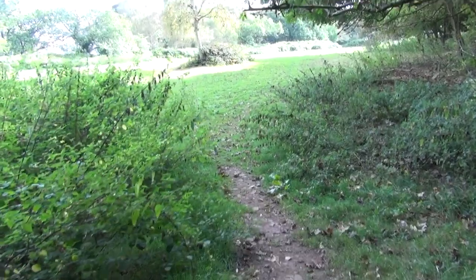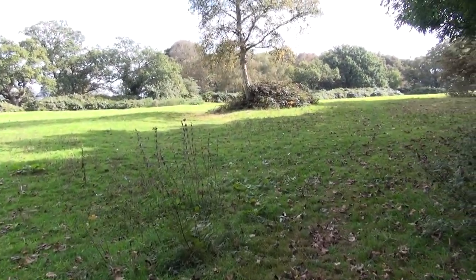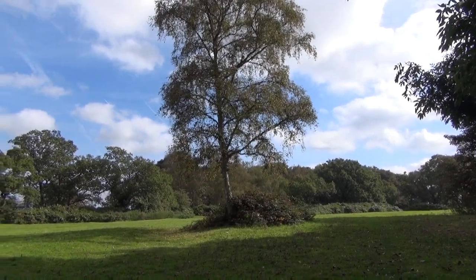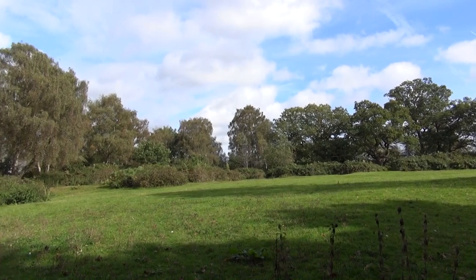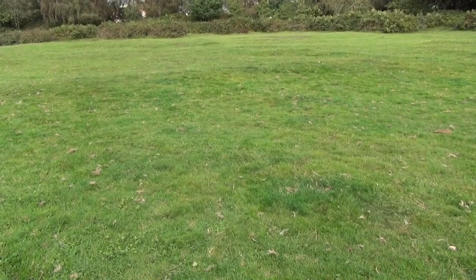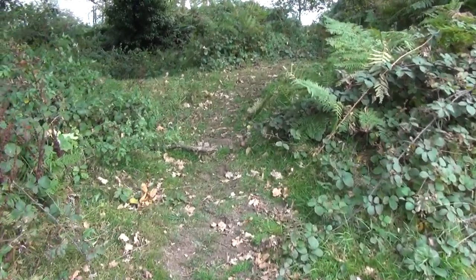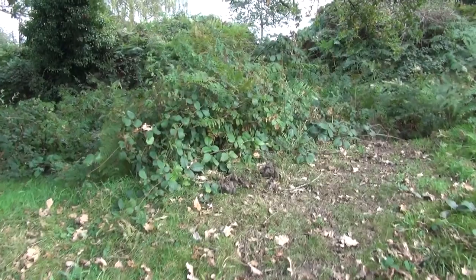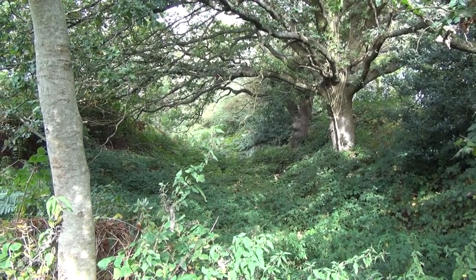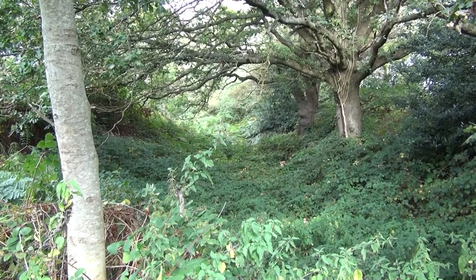This, ladies and gentlemen, is Bury Fort. It's been used by the Stone Age, Iron Age, and Romans. Quite an attractive little prospect. A few lumps and bumps in the middle — actually there are lots of lumps and bumps. And then you've got the ramparts here. Hopefully this shot gives you a better idea — see ramparts left and defensive works right. You can also hear the motorway. It's noisy up here. I don't know how far away it is, but it sounds like we're on it.